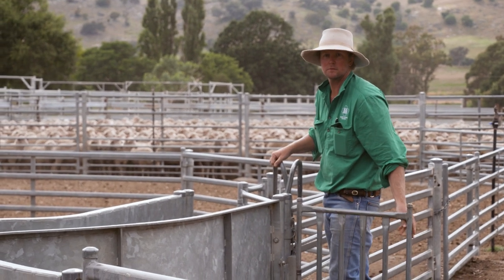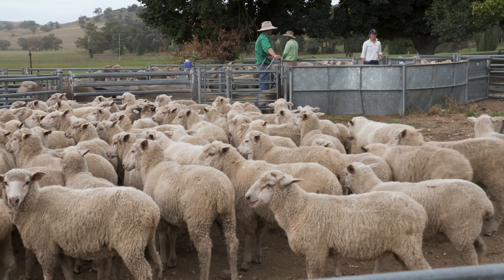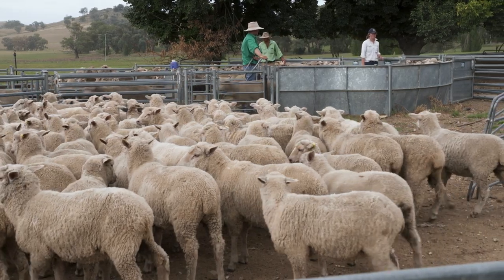Genetics are a key part of our production here — they're probably the extra 20%. About 80% of it comes down to getting the management right, and then the 20% in terms of genetics is about selecting the rams that help us achieve our breeding objective on both the merino and crossbred flocks.